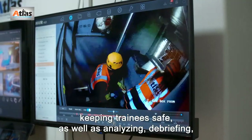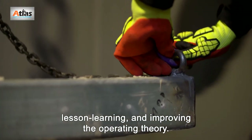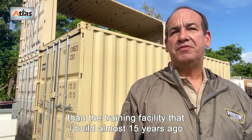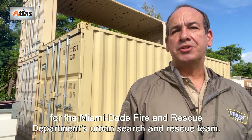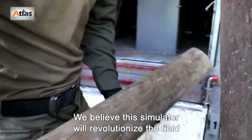The control room enables professional exercise management, keeping trainees safe, as well as analyzing, debriefing, lesson learning, and improving operating theory. All those things are as realistic as you can make it — in many ways much more realistic than the training facility I built almost 15 years ago for the Miami-Dade Fire Rescue Department's urban search and rescue team.